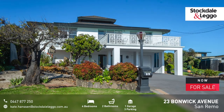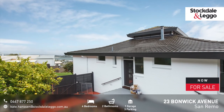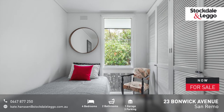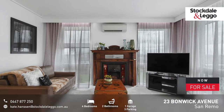Welcome to 23 Bonwick Avenue, San Remo. This home will give 180 degrees of inspiration as memories of a past flow through my mind. A solid brick two-storey under-roof home with towering pagoda is only the start of what makes this property something special.